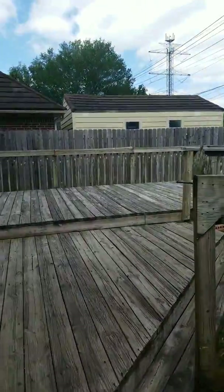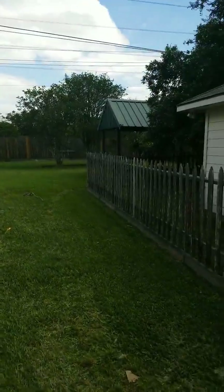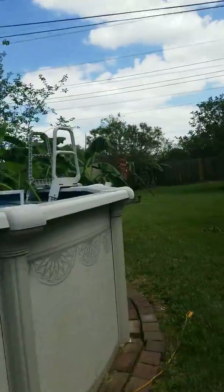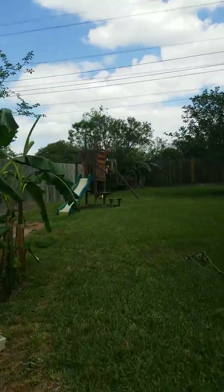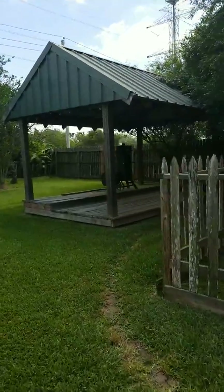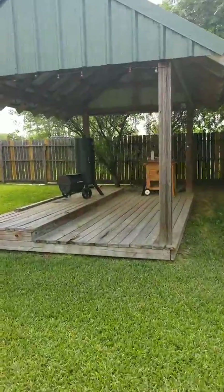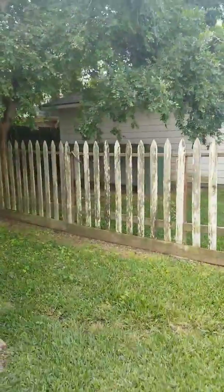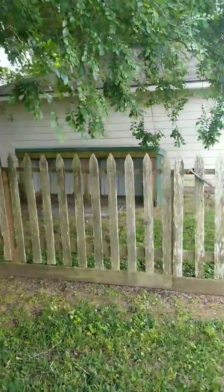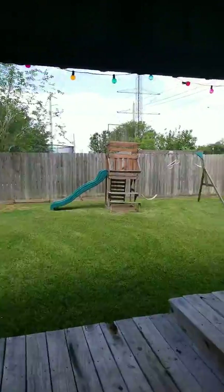And this is the backyard, you guys — look at this. Above ground pool with the patio area. They have a little playground already set up. And then you have a pretty sweet outdoor entertainment space that is covered. And then you already have a place set up for your dogs if you have dogs.